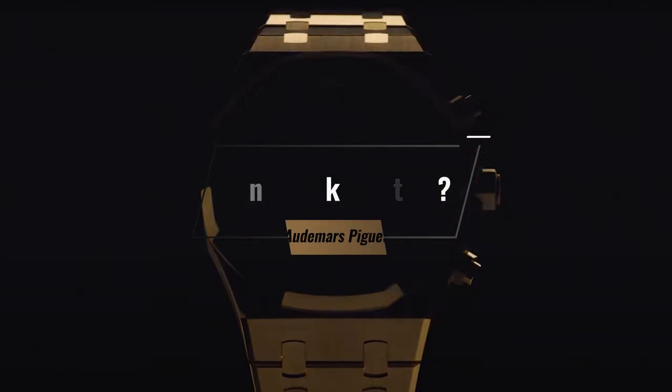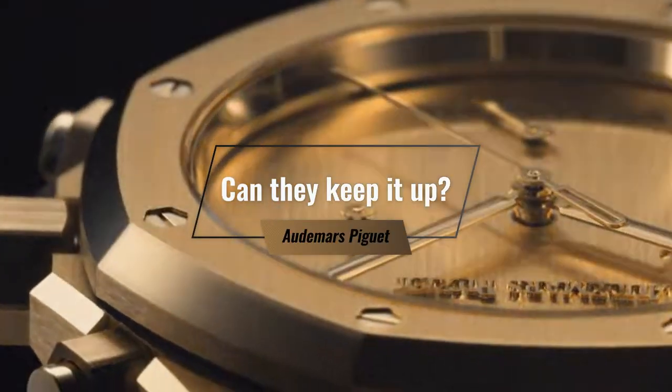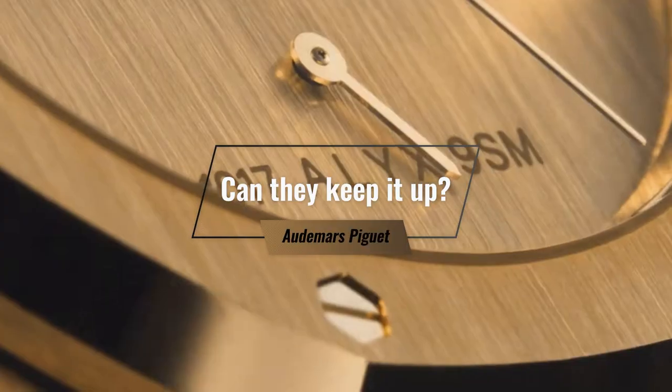I'm consistently surprised by Audemars Piguet's ability to sell out their watches and remain popular. Time and time again they've put out watches where I think, that's a weird choice, and yet they're one of the most profitable and popular watchmakers in the world.